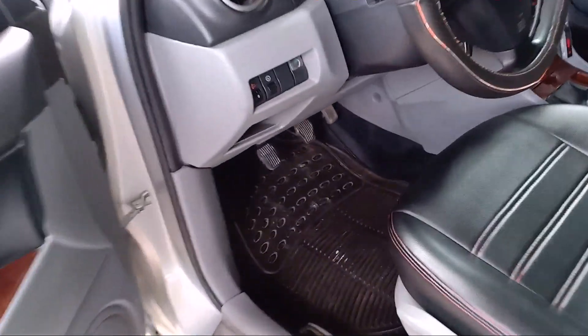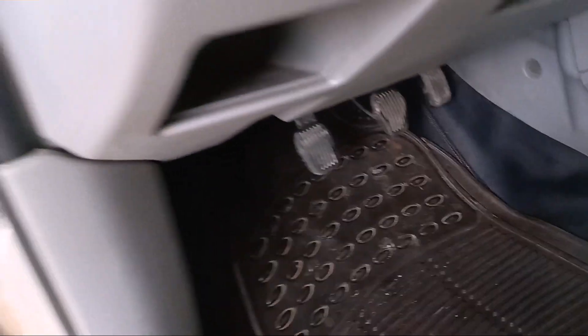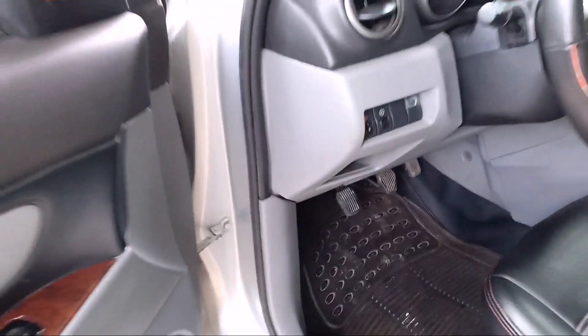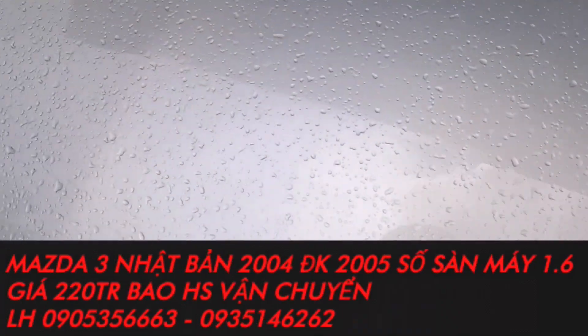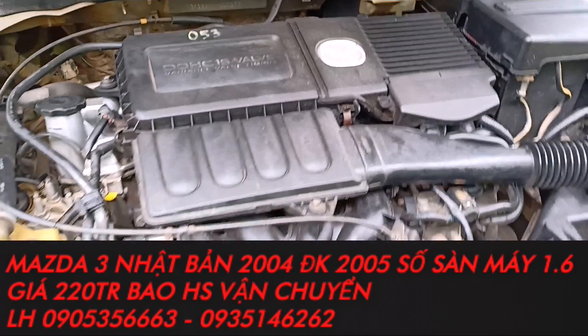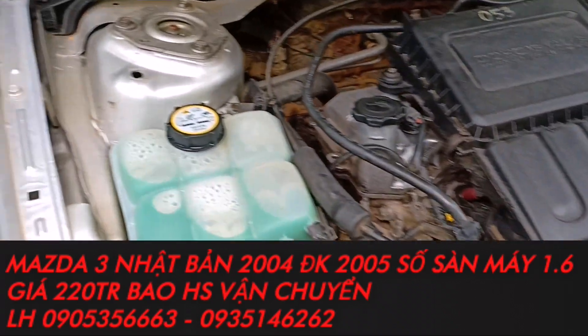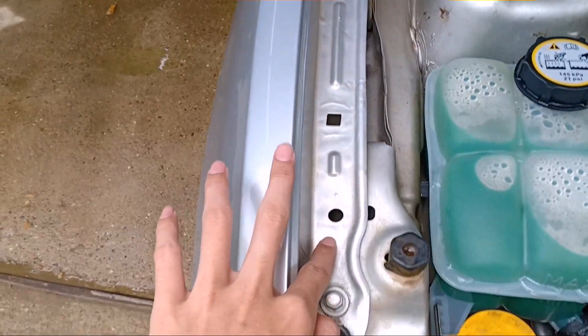Lớp sơn con này thì rất là mỏng nha. 220 triệu, ai cần thì liên hệ số điện thoại 0905-356-663. Xem xe tại huyện Đại Lộc, tỉnh Quảng Nam. Máy đang nổ rất là êm. Máy móc sạch sẽ, nước xanh em mới vừa thay xong. Cột kèo anh em nhìn nè, chưa có hiện tượng đâm đụng hay ngập nước.